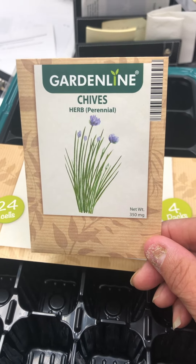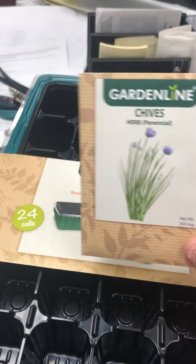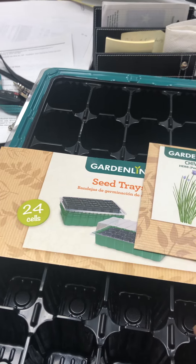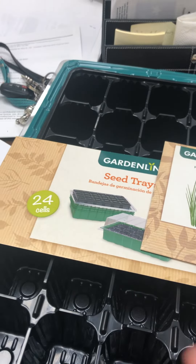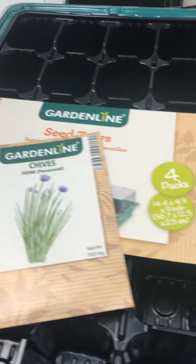So hey, if you have an opportunity today, I'd suggest go to Aldi's and get a couple of seed packs and this kit. It's not going to cost you but probably $6 after you pay taxes — $4.99 for the kit, seeds are $0.59. Have a nice day, let's look at it. Let's go, thank you.